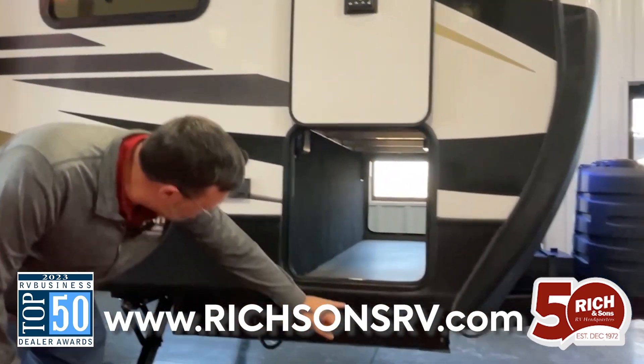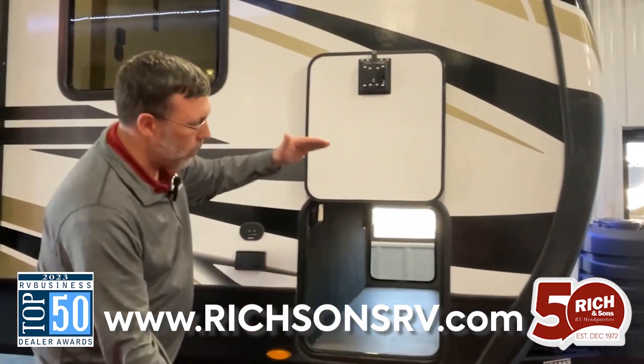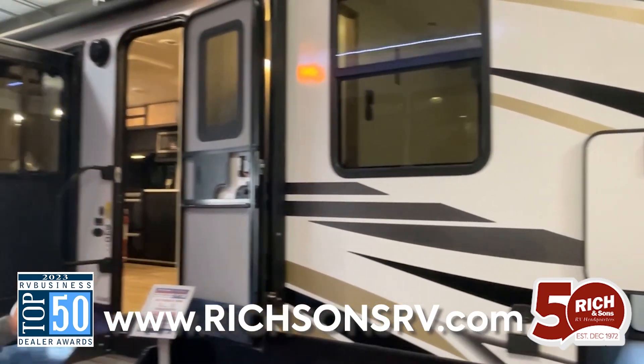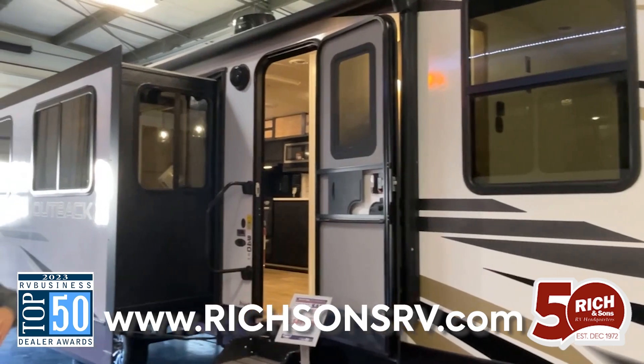The drop frame is kind of unique for a travel trailer. It's going to drop the frame down, giving you a lot more space in your pass-through storage as we walk around here towards the back.